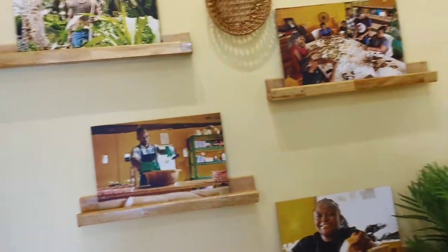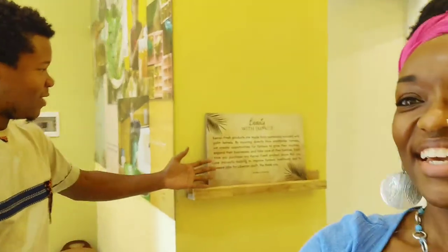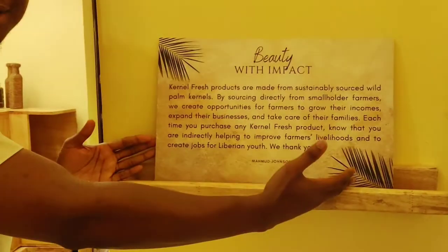It shows the process of how the soaps get made and how they are hand-packaged. That's one of the reasons I really love this product — it's providing jobs for so many Liberians, from the farm all the way to here locally and in the store. This right here is the summary of everything: beauty with impact. It's very important for us that we're not just creating products, but also creating impact — creating jobs and opportunities for farmers to improve their lives, because we have to take care of each other as Liberians.